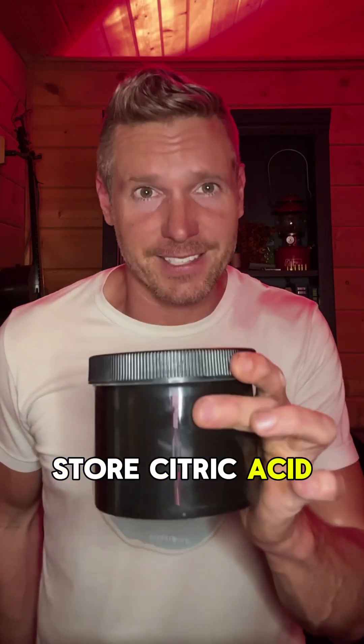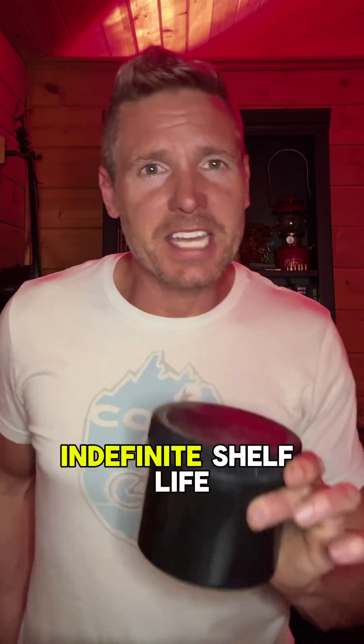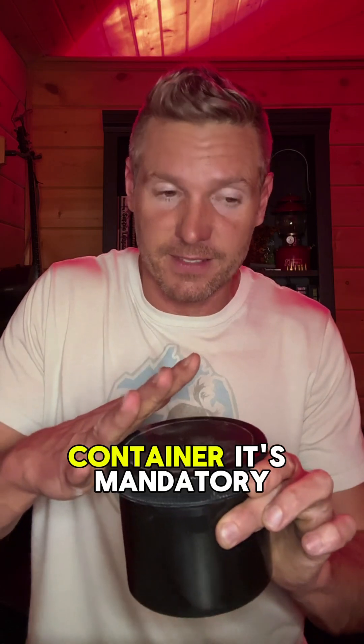Why would you store citric acid in your home readiness supply? It's got an indefinite shelf life, but it must be kept away from moisture, so an airtight container is mandatory.